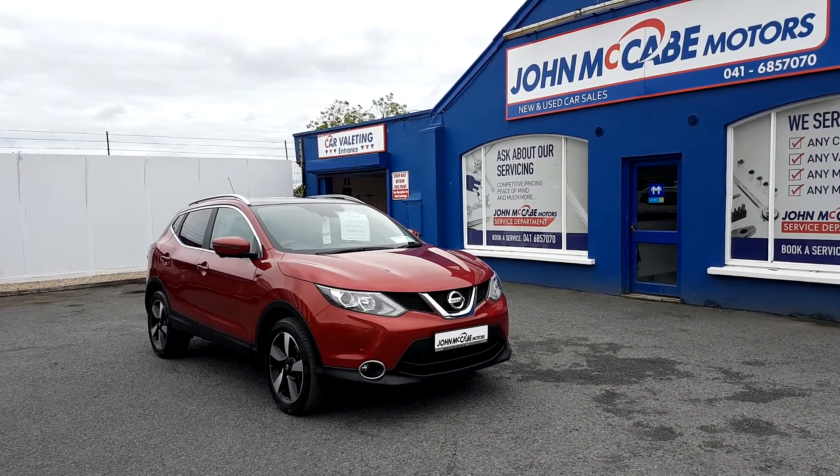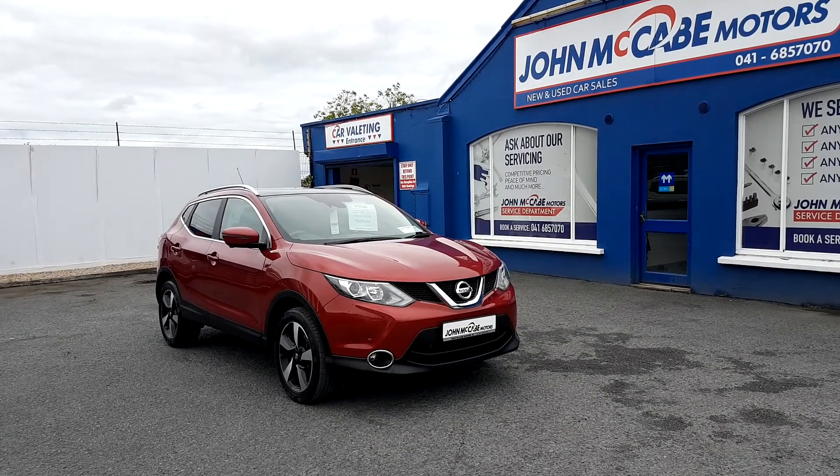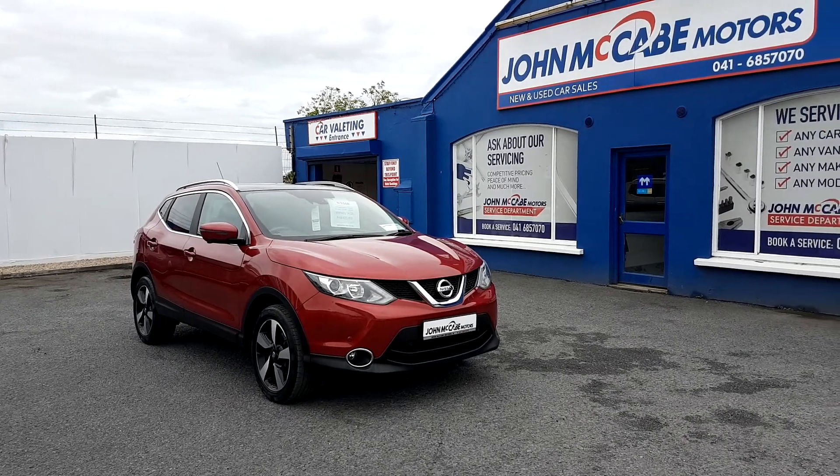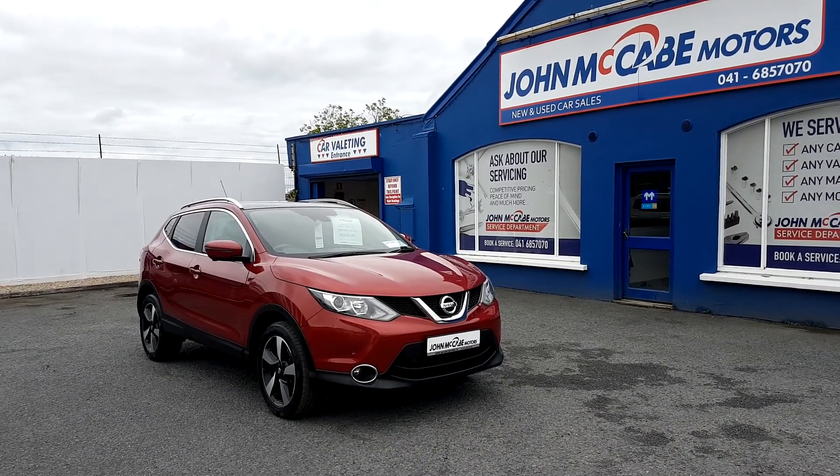So here we have the stunning 2017 Nissan Qashqai SV Premium. This car looks fantastic, finished in a metallic magnetic red. This Qashqai has the 1.5 DCI engine with 110bhp and a 6-speed manual transmission.